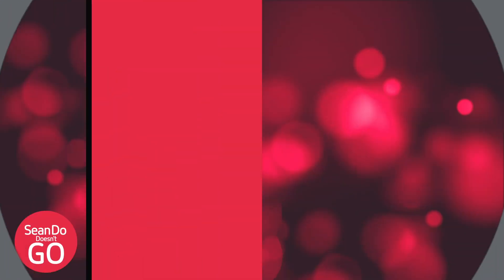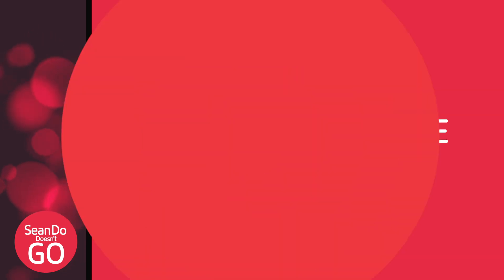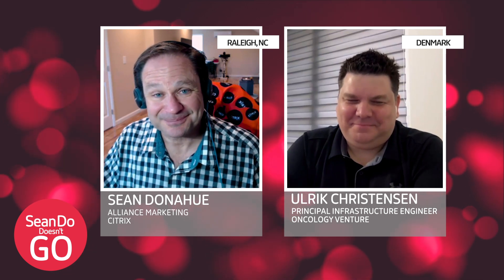Our viewers, if they want to know more about Ulrich and about Oncology Venture and the case studies that we've talked about, navigate over to citrix.com/Google. Ulrich, I really appreciate you taking the time today. I hope to see you in person soon. I hope so too.